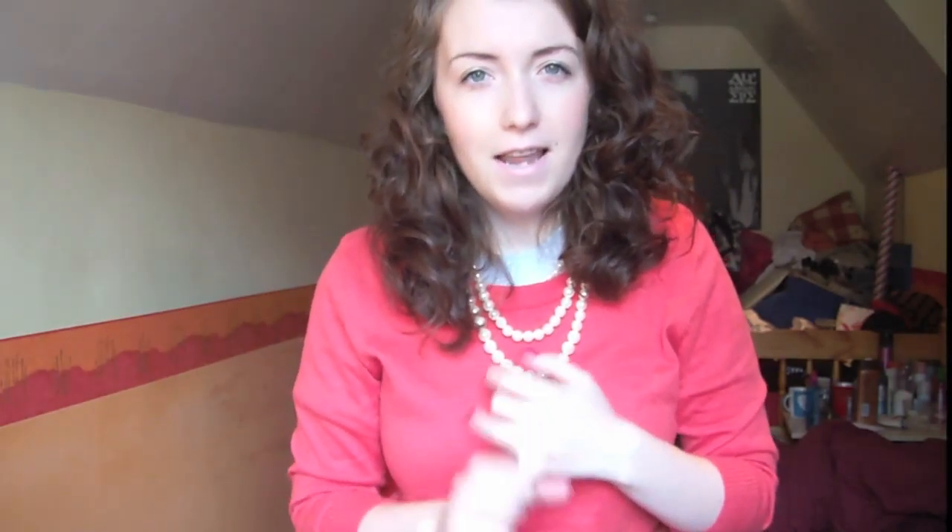My best friend bought it for me for my birthday. The smell is just so fresh and fruity and it lasts all day. It's really, really nice.